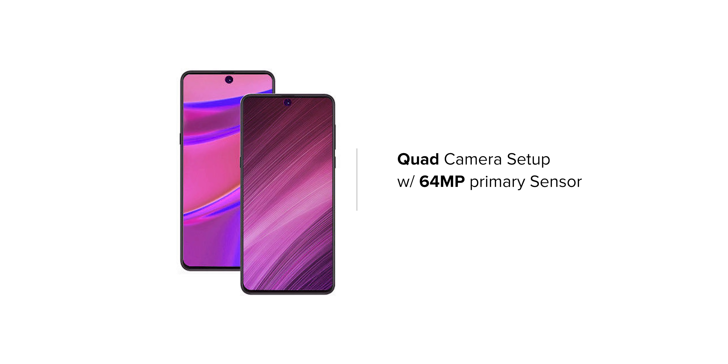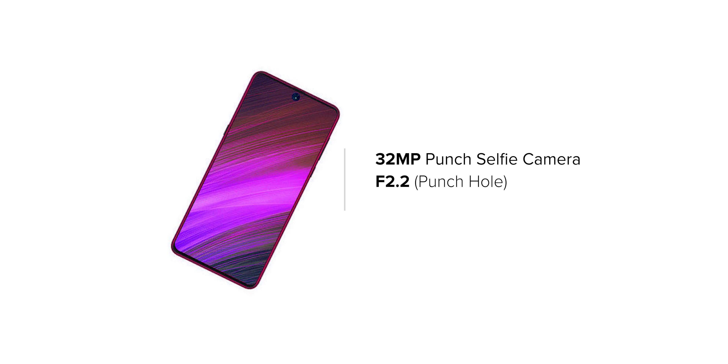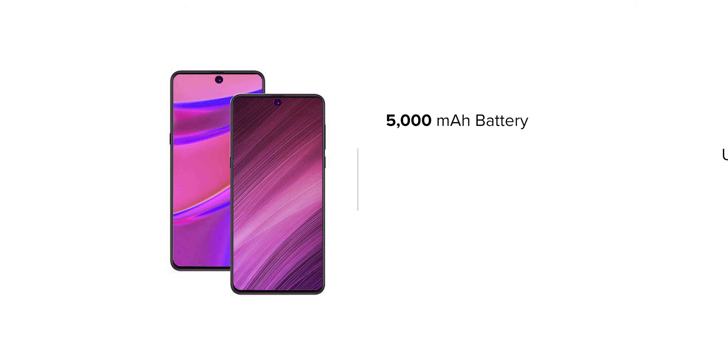Talking about cameras on the Redmi Note 10 Pro, you will get a quad rear camera setup with a primary sensor of 64 megapixels, along with an 8 megapixel ultra-wide, 5 megapixel telephoto, and 5 megapixel macro lens. At the front, you will have a 32 megapixel selfie shooter. It also comes with a 5,100 mAh battery, USB Type-C, fast charging, and 5G capability.